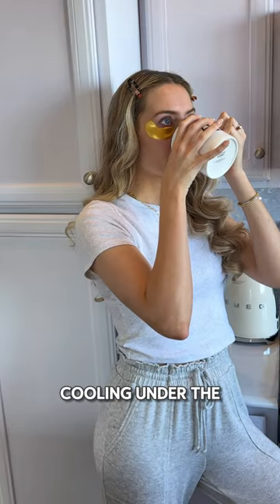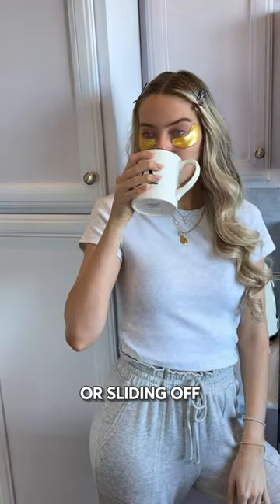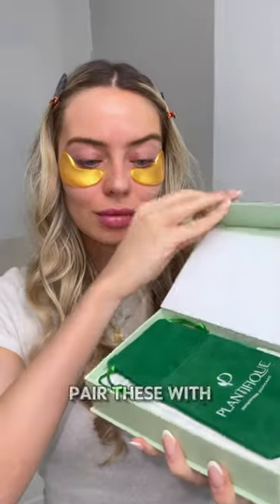They feel super cooling under the eyes, and they even stay put so you don't have to worry about these slipping or sliding off. For an extra boost, you can even pair these with the Jade Roller from Plantifique massage sets.